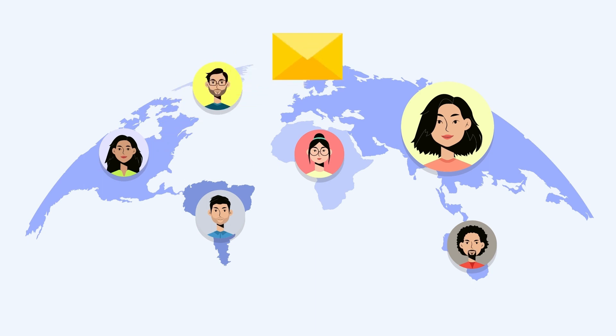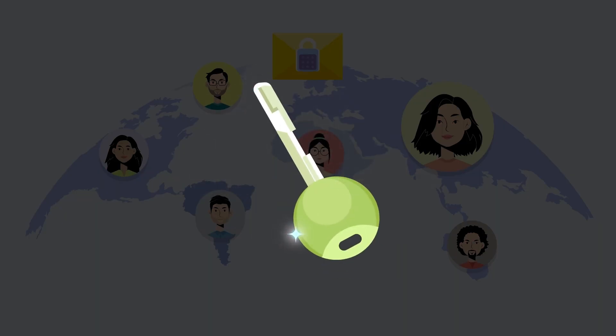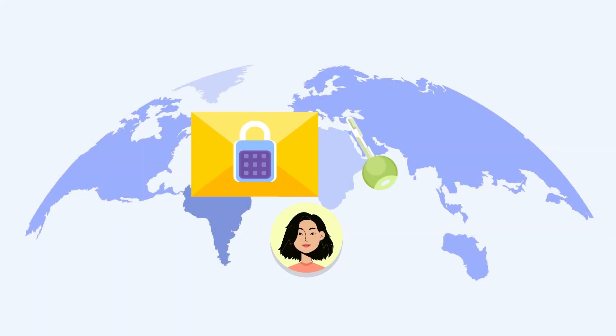And the private key is like your secret magic key that's only for your eyes — it will allow you to open the padlocked mails.